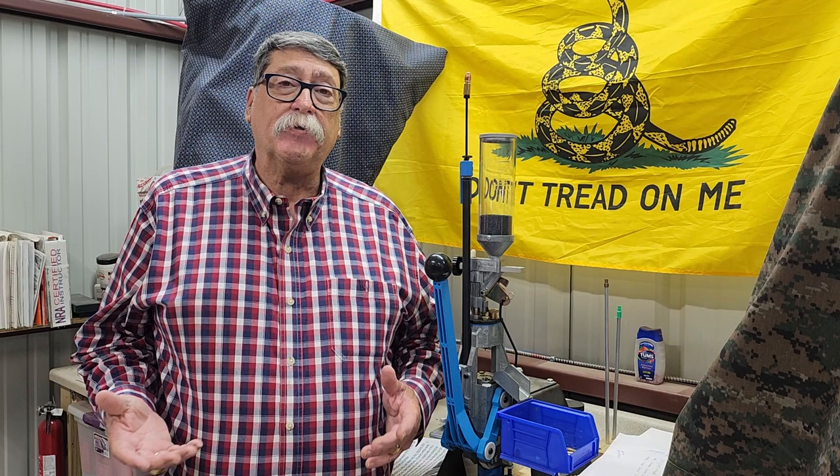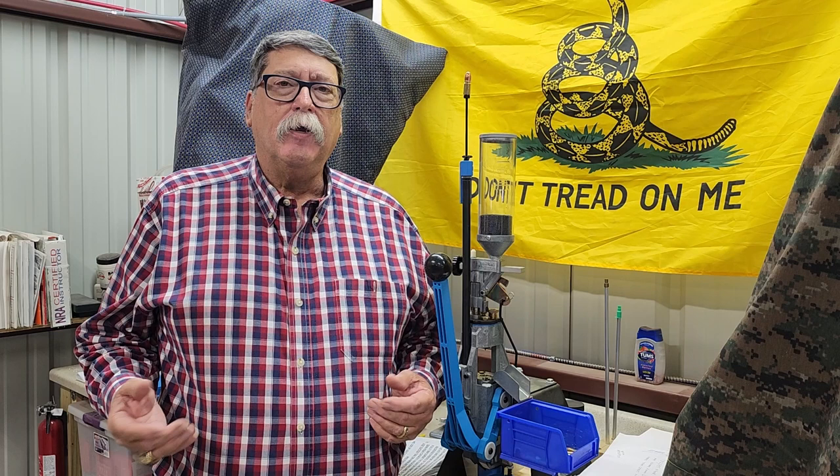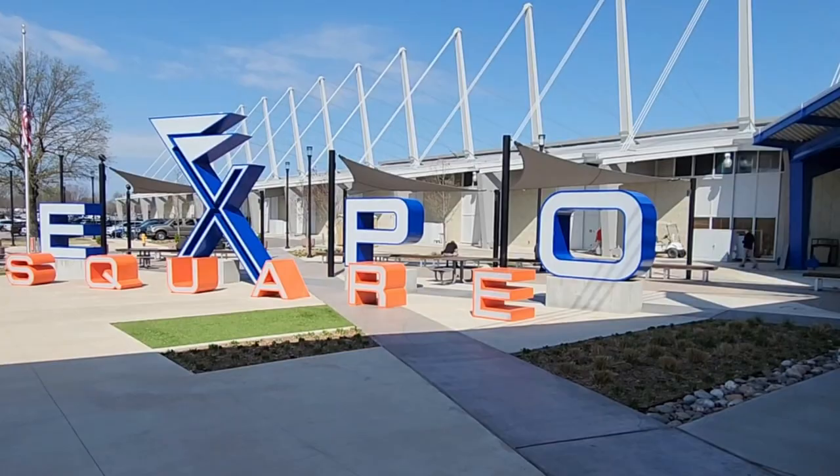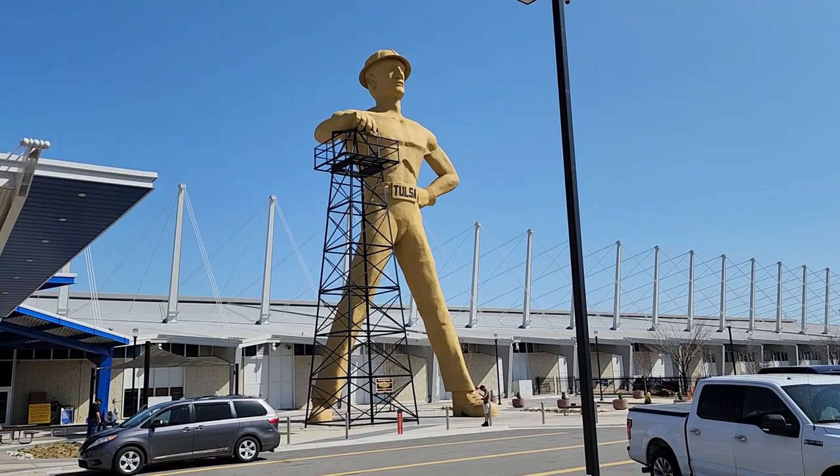Hi, and welcome back to Chase's Everything Shooting. Today's episode is going to be on the world's largest gun show, the Wanamaker Gun Show in Tulsa, Oklahoma, and I went in 2023. It'll be a kind of a quick video, but there's a lot of good information here, and I'll narrate it through. Thanks for watching, and don't forget to subscribe.